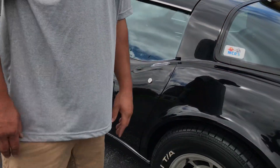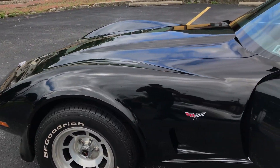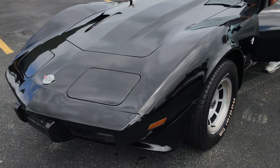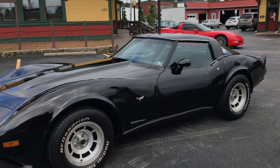Overall, a good solid car. The headlights pop up and tune down, no problem. Doors close nice and crisp. A good car.